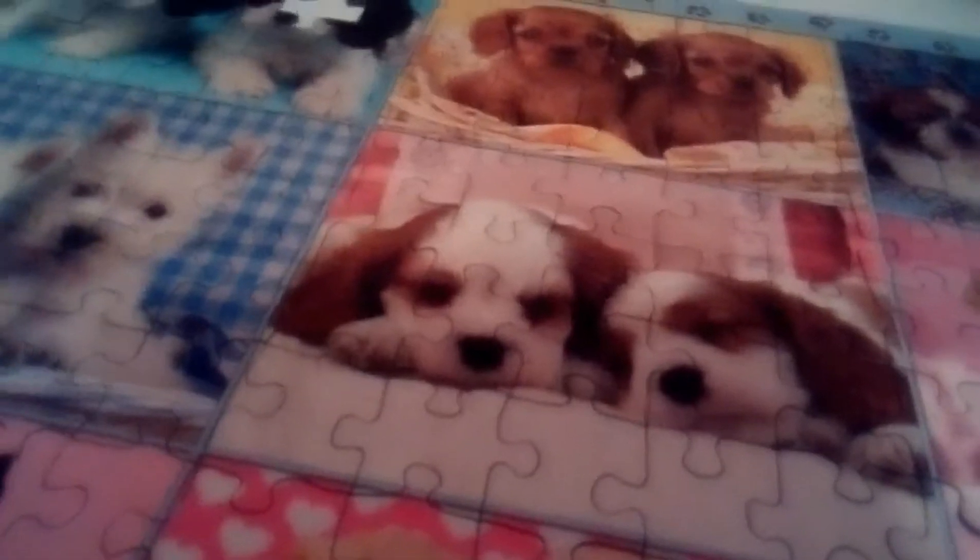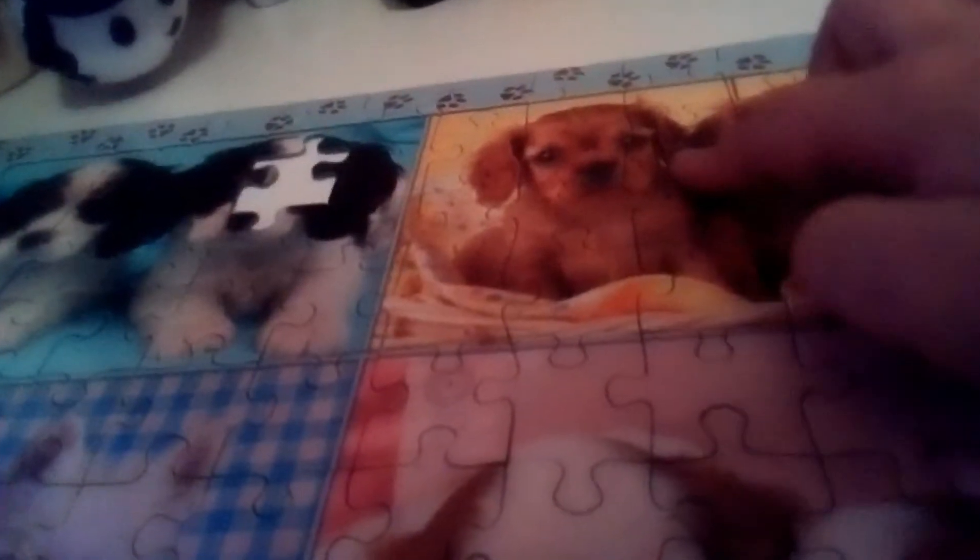I'm watching Teen Titans. I put this jigsaw together but there's one piece missing — looks like there's one piece missing, but there's not. It's just another jigsaw on the camera that circles the piece missing, but there's not.